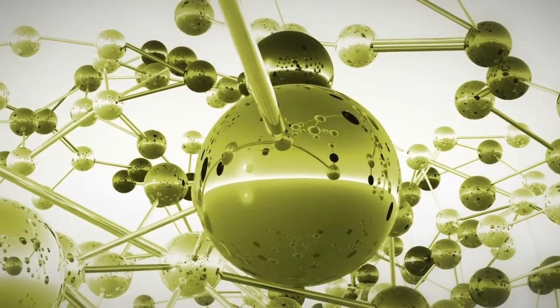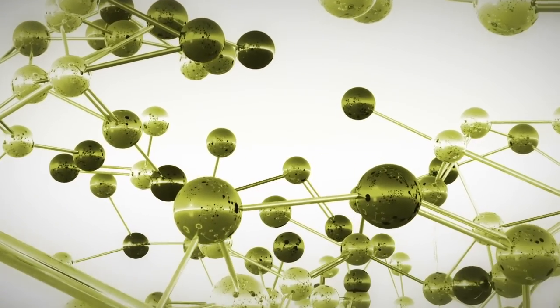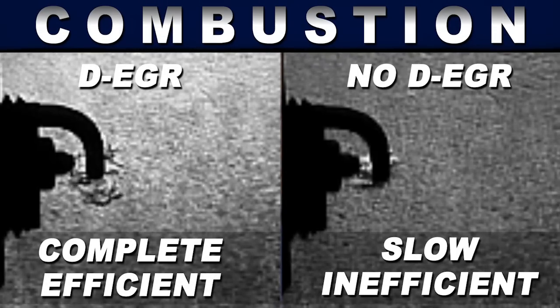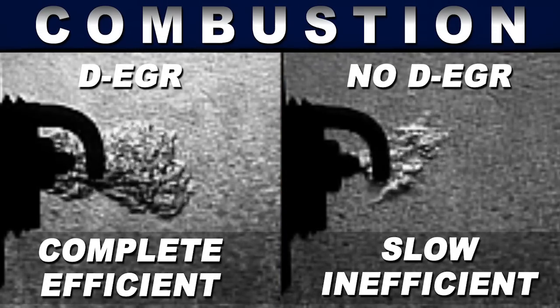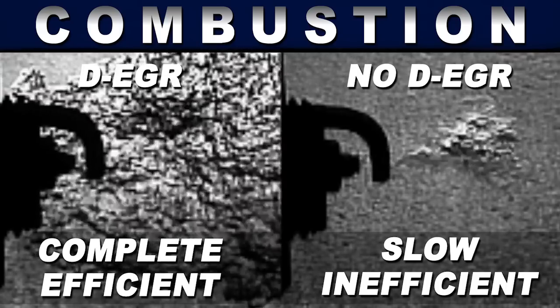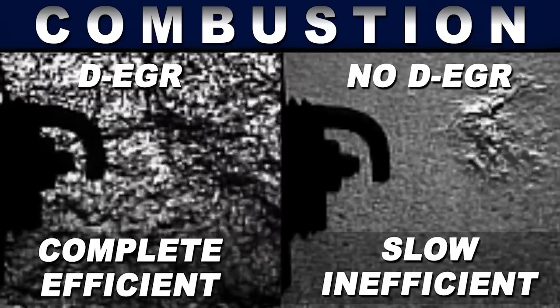Conventional fuel reformation is typically an energy-intensive process, the cost of which has prohibited its use in vehicles. The uniqueness of this invention is that we were able to couple fuel reformation with EGR dilution. In the dedicated EGR concept, we're able to recover some of the waste heat and use that to drive the reformation process, thereby improving the efficiency not just of the engine but of the system as a whole.